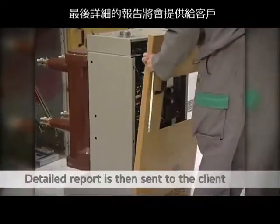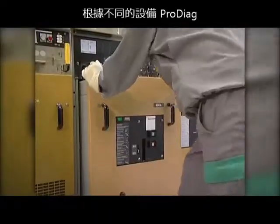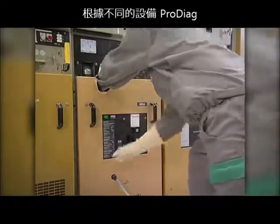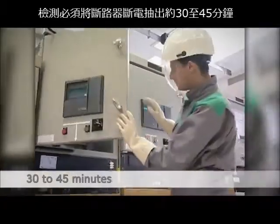A detailed report is then sent to the client. Depending on the type of device, the ProDiag diagnosis immobilises a circuit breaker for 30 to 45 minutes.